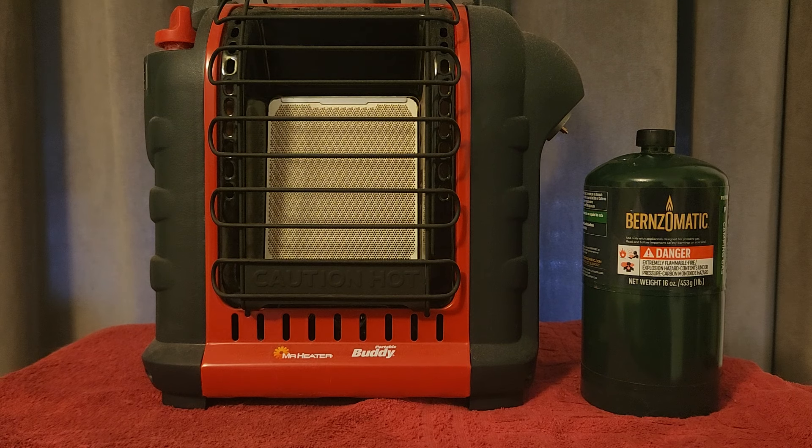With anything that has an open flame operating, you always want to make sure you have a Class 3 fire extinguisher that handles all types of fires — electrical, chemical, and wood. You also want to make sure you have a smoke detector and a carbon monoxide detector. That is my fifth prepping item everyone living in an apartment needs.